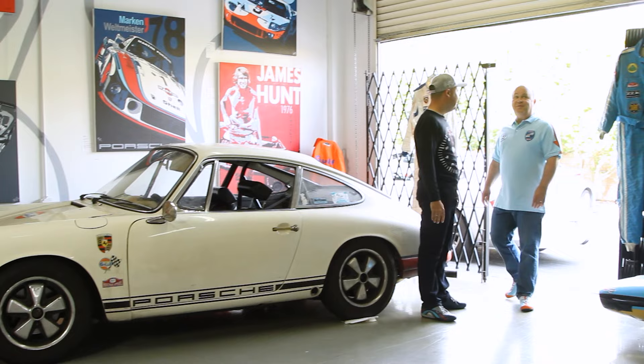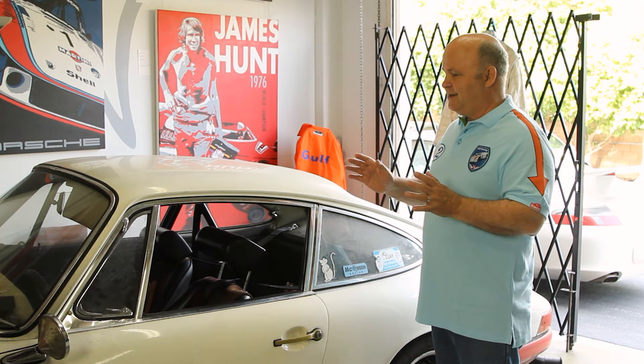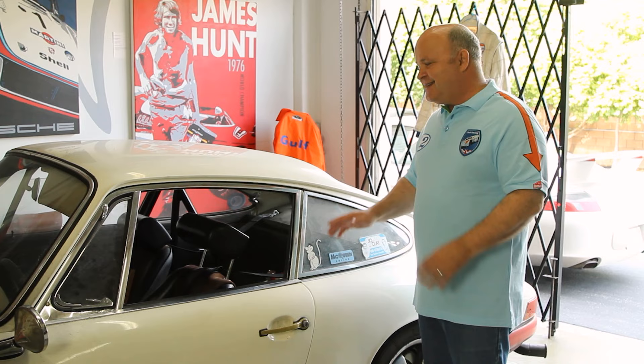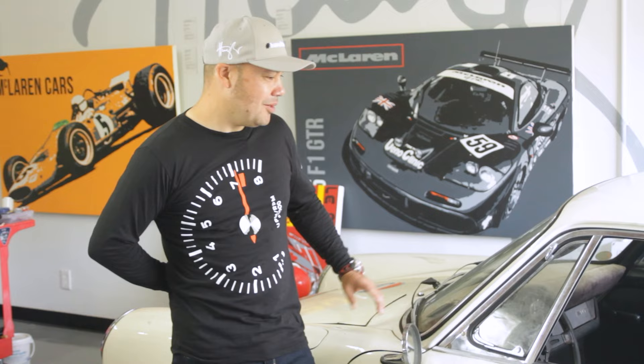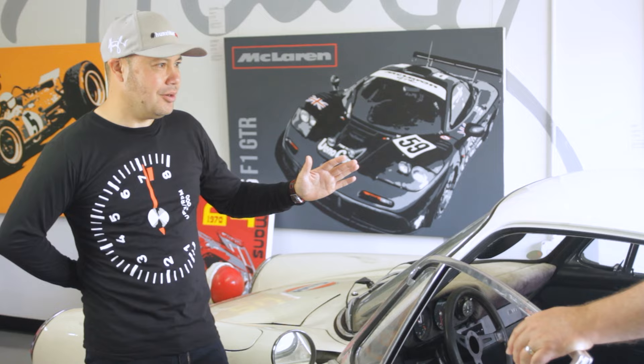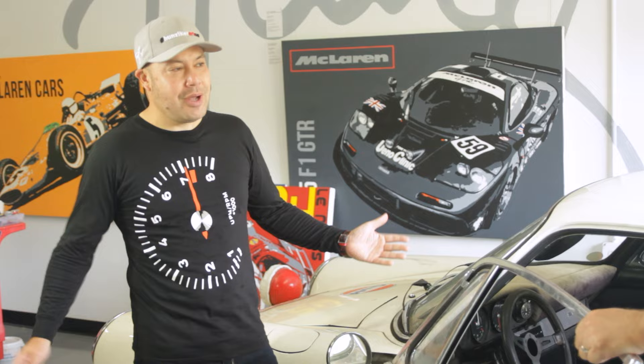Welcome to the studio. Nick shows Mark a 1968 Porsche T — the last year of the short wheelbase car — with a 2-liter S engine, originally from Italy, modified in period, with everything on the car essentially from 1968. Mark notes the car has never been washed, which is tough for him, and Nick explains his philosophy: when he has free time, he'd rather be driving than cleaning.